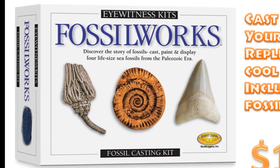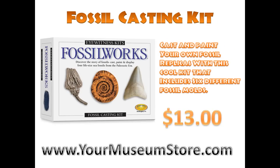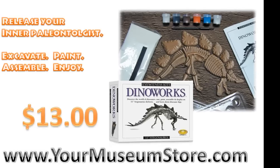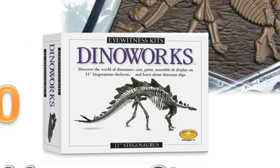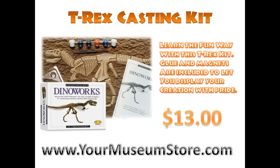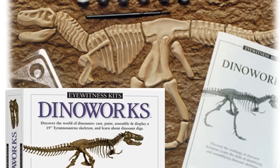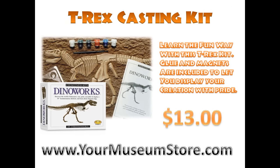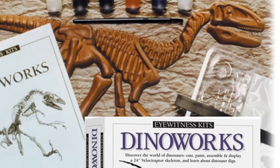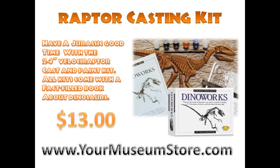Cast and paint your own fossil replicas. Unearth your very own Stegosaurus. Build and display a T-Rex. Kick it up a notch with a Velociraptor.